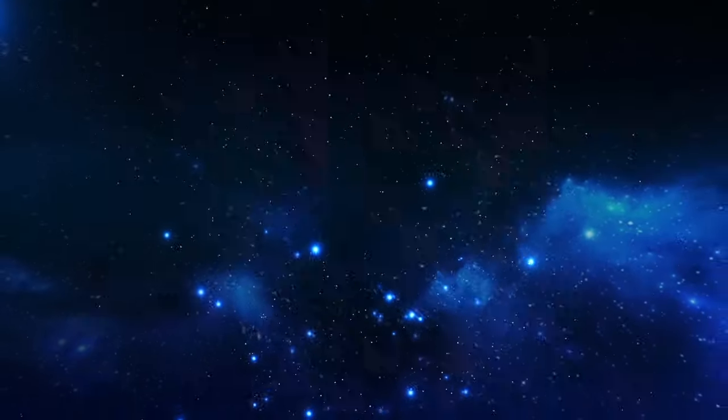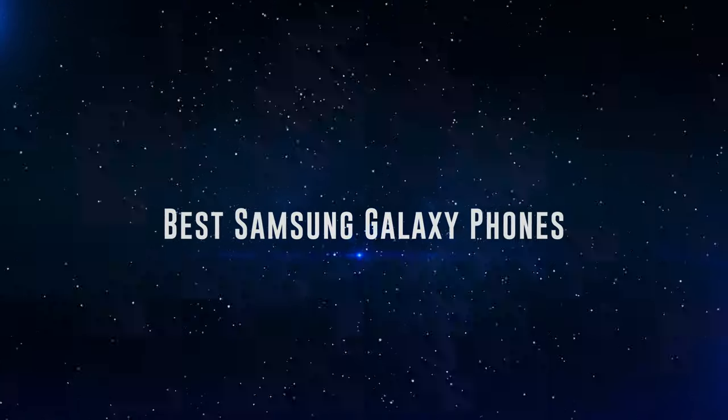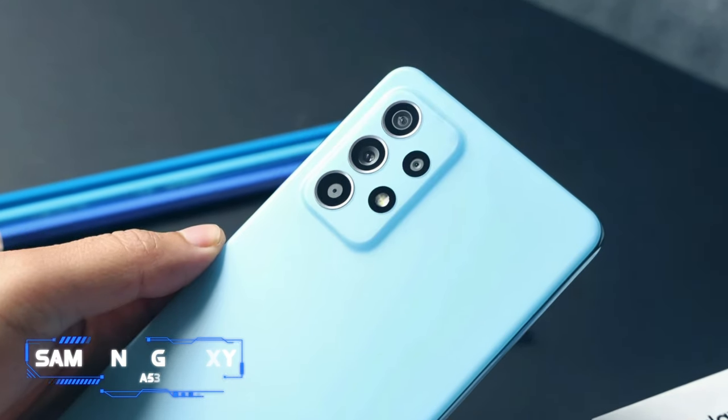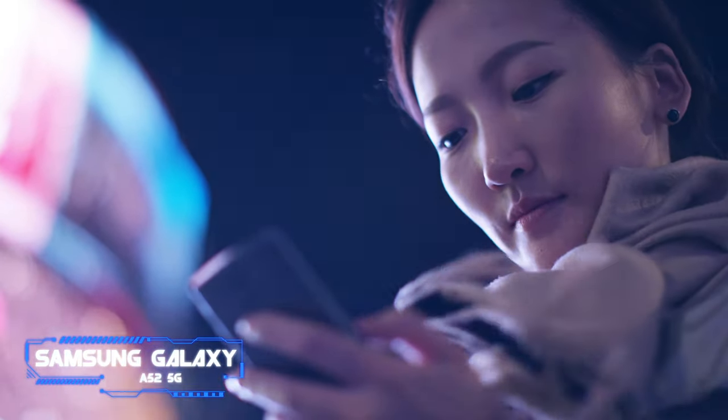Okay so without further ado, this is our pick of the best Samsung Galaxy phones on the market right now. Number 9: the Samsung Galaxy A52 5G. Cons: underwhelming performance, inconsistent fingerprint sensor, and better value elsewhere.